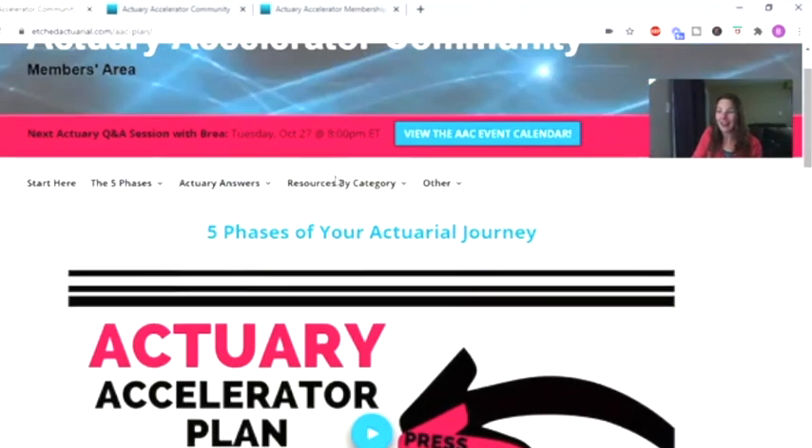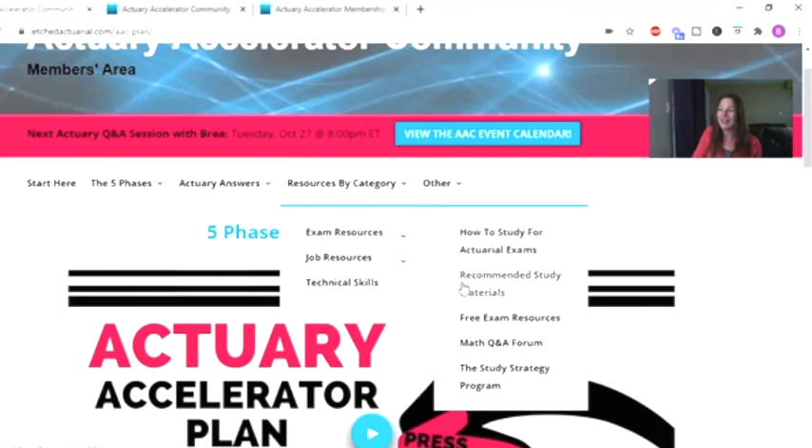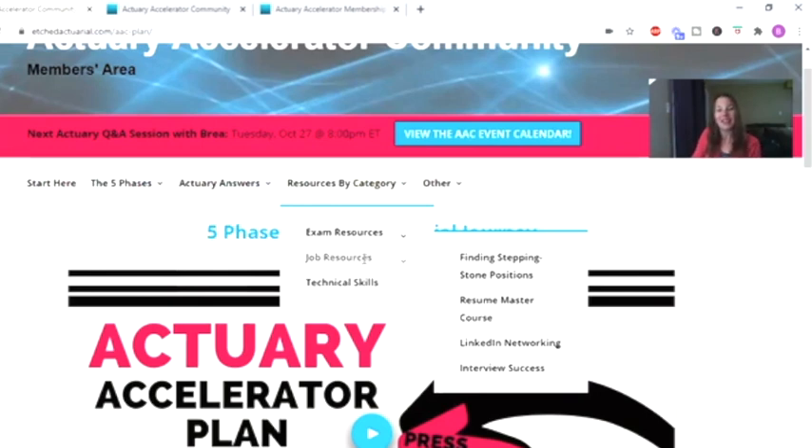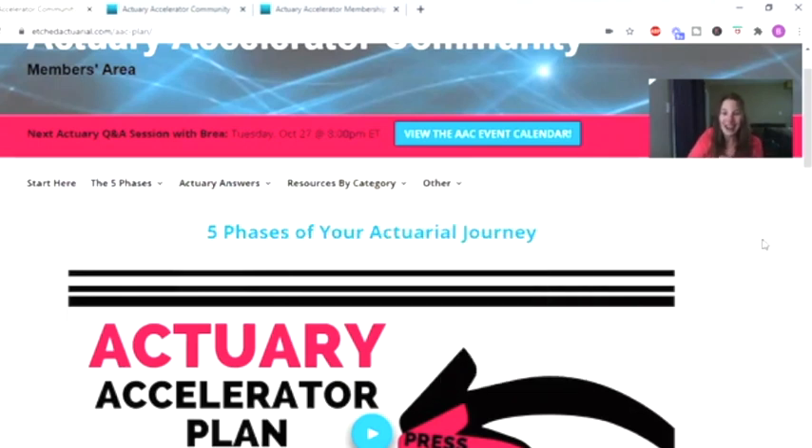You'll also get exam resources, including an in-depth video on how to create a study strategy to pass actuarial exams, recommended study materials, and a math Q&A forum for when you get stuck on problems. For technical skills, there are nine sessions covering Excel and VBA from beginner all the way to advanced Excel and into beginner VBA. There are also tons of job resources including a resume course, LinkedIn networking courses, and interviewing courses to help you excel on this journey and reach your actuarial goal as quickly as possible.